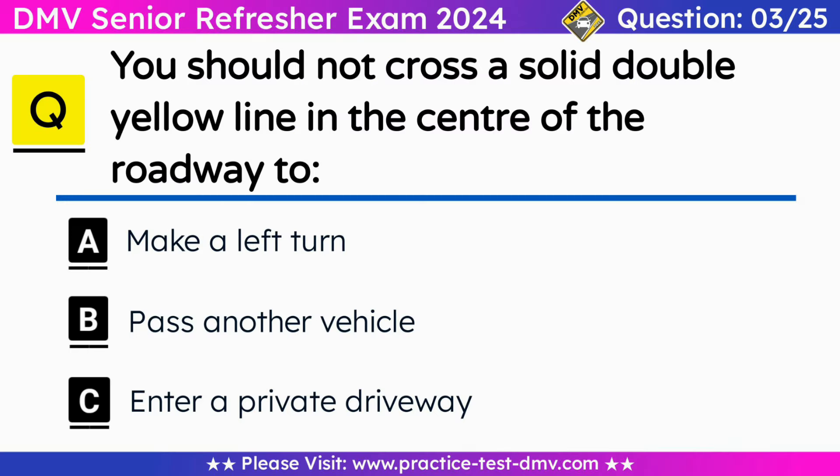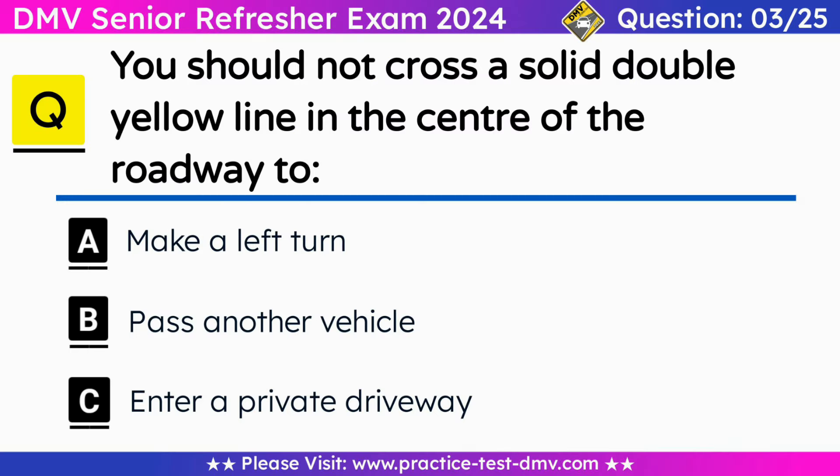Question 3. You should not cross a solid double yellow line in the center of the roadway to: A. Make a left turn. B. Pass another vehicle. C. Enter a private driveway. Correct answer: B. Pass another vehicle. Do not pass over double solid yellow lines. Stay to the right of these lines unless otherwise indicated.